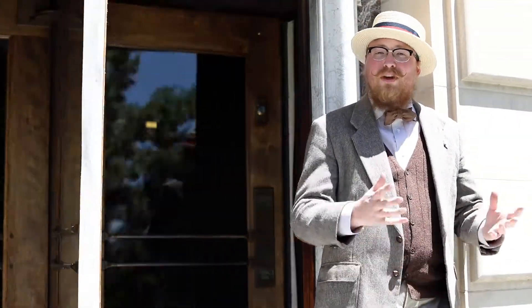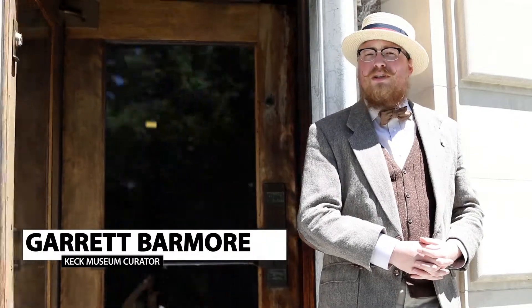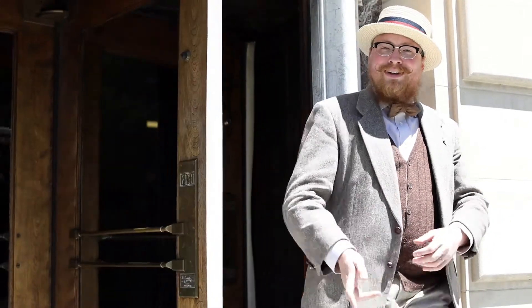Hello, my name is Garrett Barmore. I'm the curator here at the WMTEC Earth Science and Mineral Engineering Museum, and welcome to Mineral Monday. Come with me.